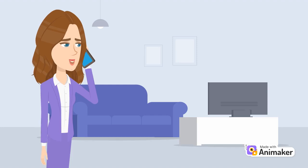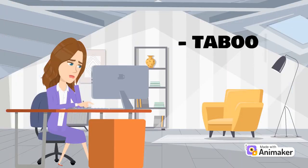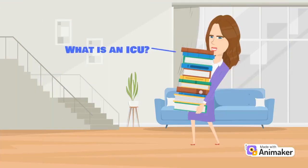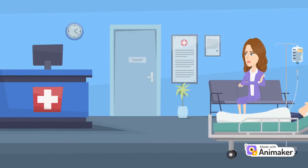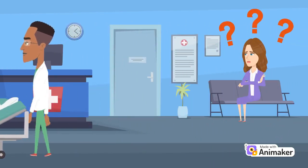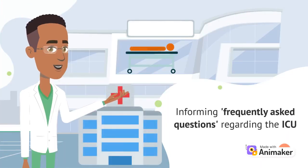We all hope that we never have to receive a phone call that a loved one is admitted into the ICU. The word ICU itself carries such a taboo and further adds to our stress. However, what is an ICU? What really happens in there? What are the different types of interventions? When a loved one is admitted into the ICU, this could raise so many questions for family and friends, which can make it challenging to cope with their critical condition. In this video, we hope to inform the family and friends on the frequently asked questions when a loved one is admitted into the ICU.